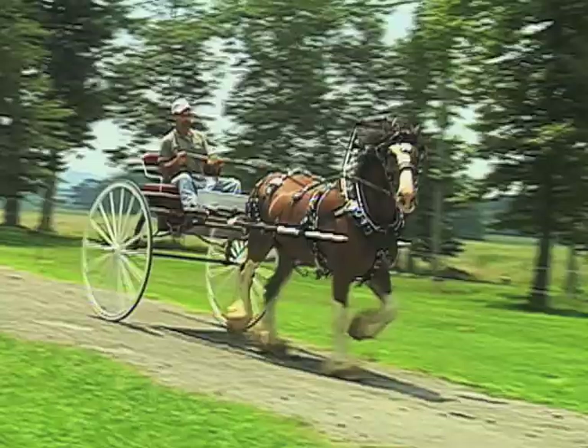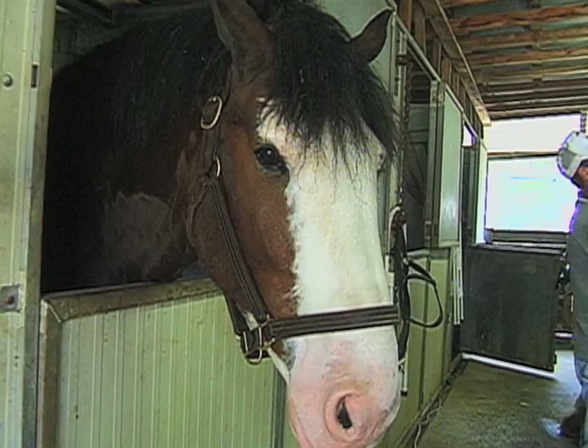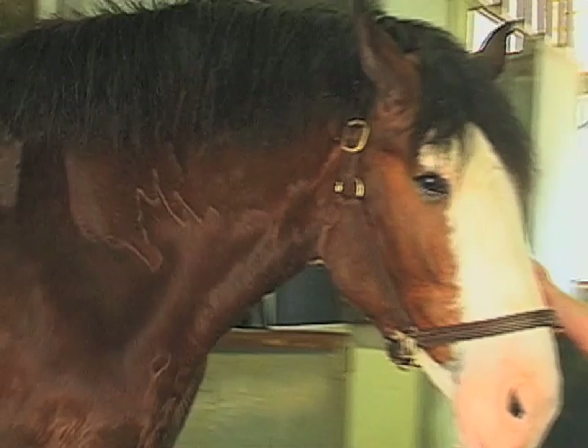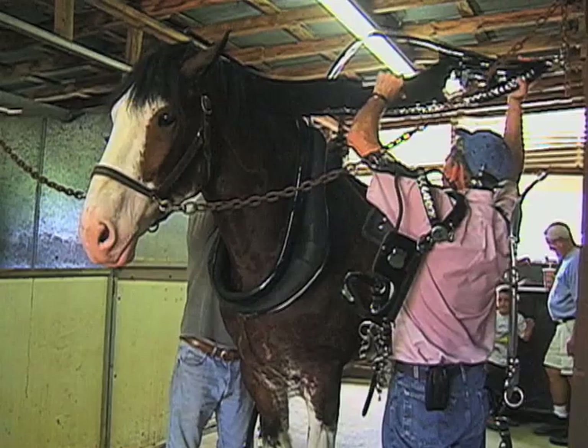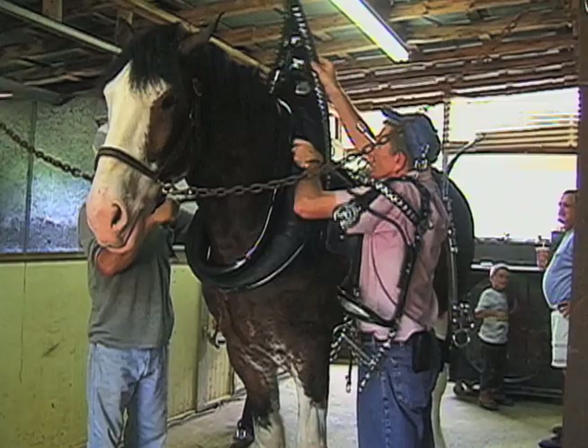The most popular color is bay. There are some that are roan, and quite a few blacks — a lot of people like blacks. We prefer bays, and most people do. There are some black hitches, and they're real nice. But we prefer bay with four whites.